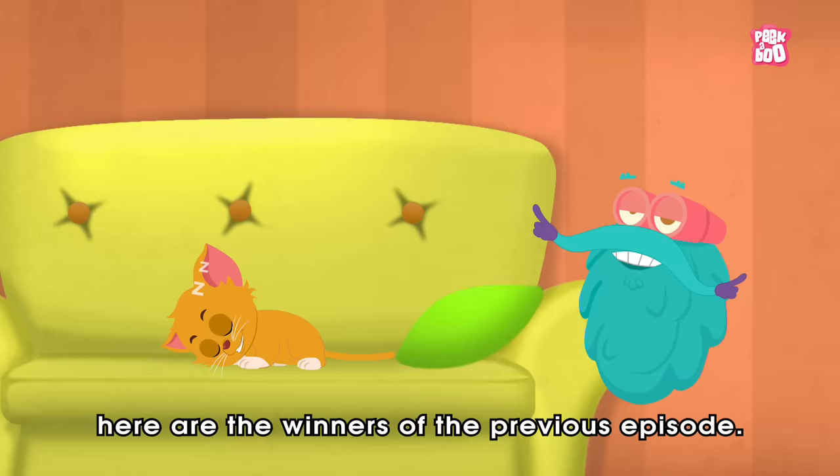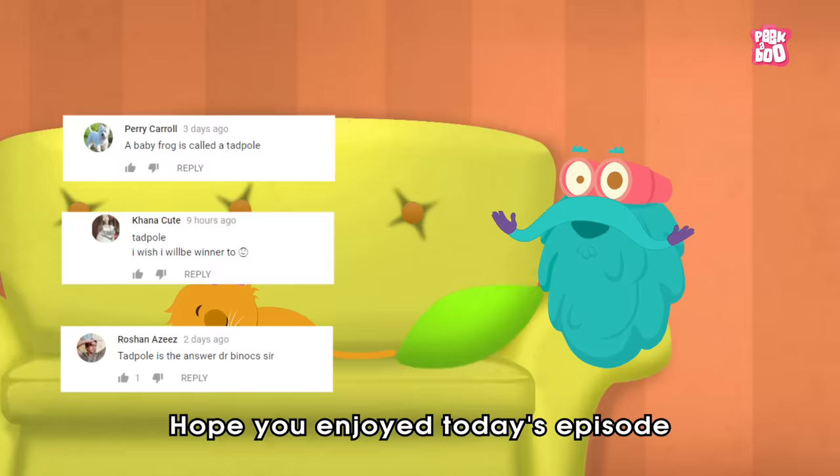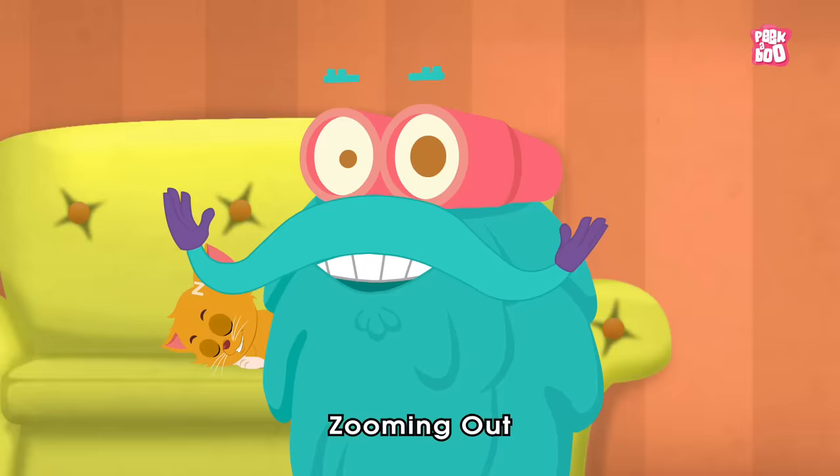Here are the winners of the previous episode. Hope you enjoyed today's episode, and until next time, it's me, Dr. Binox, zooming out.